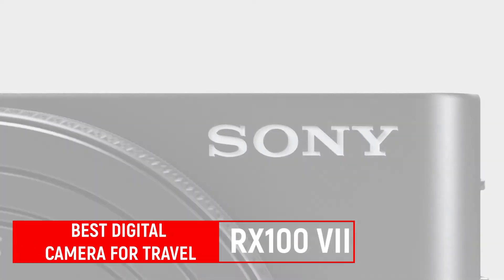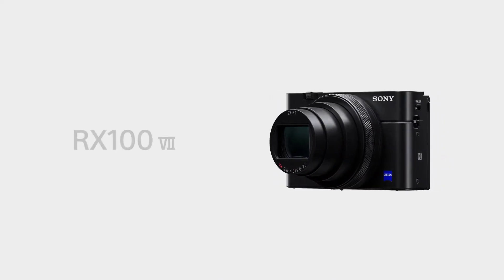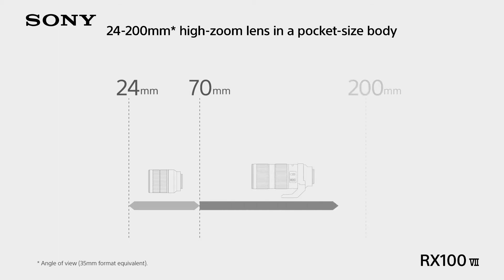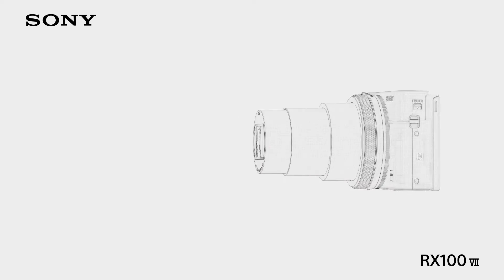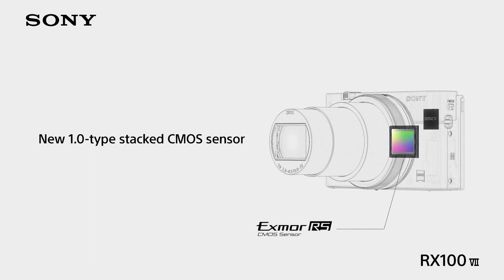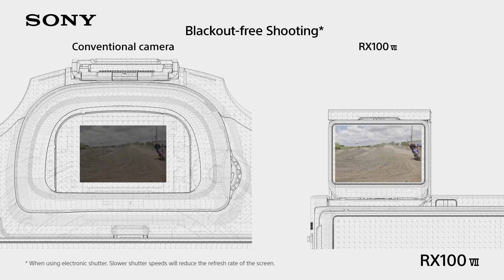The seventh generation Sony RX100 VII improves on an already excellent recipe by adding a no-blackout viewfinder, faster autofocus, and a 3.5mm microphone port. The 20 megapixel 1-inch type sensor has returned, although the continuous shooting speed has dropped slightly from 24 to 20 frames per second. Autofocus speed has seen a slight improvement over the RX100 VI. The RX100 VII also includes a full complement of video features — it can shoot 4K video at 30fps, 1080p at up to 120fps, and super slow motion at 240, 480, and even 960fps at reduced resolutions.